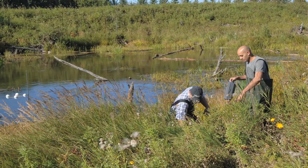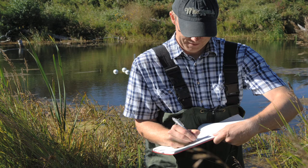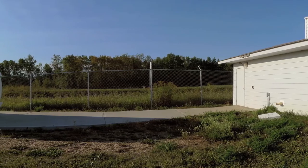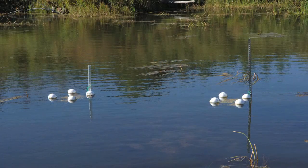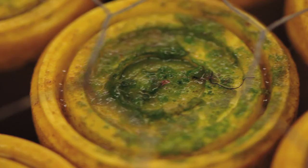We are doing an experiment on biofilm growth and the effects of different herbicides on those biofilms. This is essentially like a beaver pond or dugout just beside the Athabasca University Geophysical Observatory, and we have arrays of what we call diffusing substrates sitting out in the pond. They consist of little cups that contain a substrate on which the biofilm will grow.